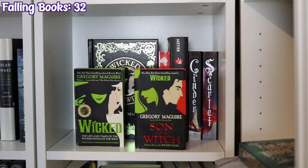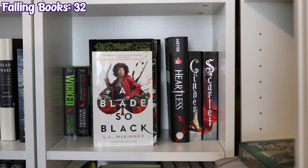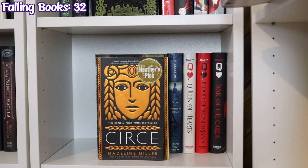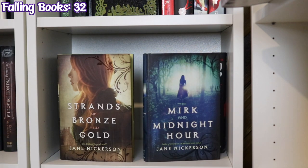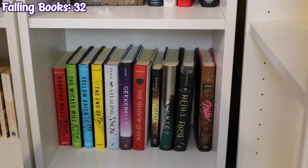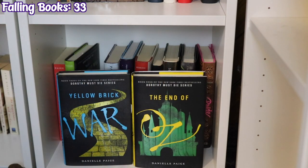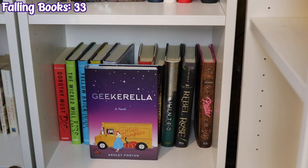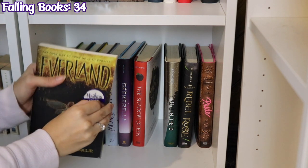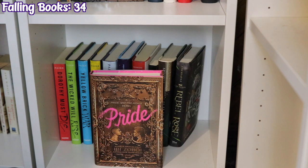The next shelf starts with Wicked and Son of a Witch by Gregory Maguire, a bind-up of Wicked and Son of a Witch, A Blade So Black by L.L. McKinney, Heartless by Marissa Meyer, and Cinder and Scarlet by Marissa Meyer. Then Circe by Madeline Miller, Strands of Bronze and Gold and Nickel by Jane Nickerson, Queen of Hearts, Blood of Wonderland, and War of the Cards by Colleen Oakes. The final Retellings shelf has Dorothy Must Die, The Wicked Will Rise, Yellow Brick War, and The End of Oz by Danielle Paige, Stealing Snow by Danielle Paige, Geekerella by Ashley Poston, The Shadow Queen by C.J. Redwine, Everland by Wendy Spinale, Hunted by Meagan Spooner, Rebel Rose by Emma Theriault, and Pride by Ibi Zoboi.